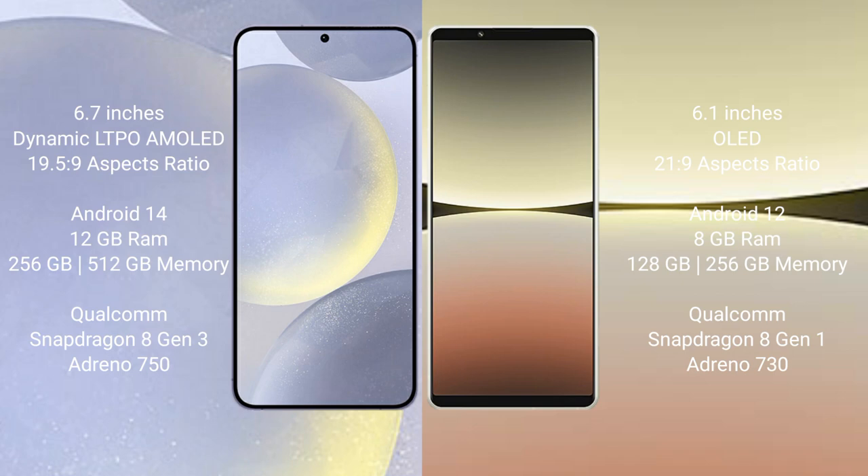Samsung Galaxy S24 Plus comes with 12GB RAM and 256GB or 512GB internal storage, with a Qualcomm Snapdragon 8 Gen 3 processor and Adreno 750 GPU. Sony Xperia 5 Mark 4 comes with 8GB RAM and 128GB to 256GB internal storage, with a Qualcomm Snapdragon 8 Gen 1 processor and Adreno 730 GPU.